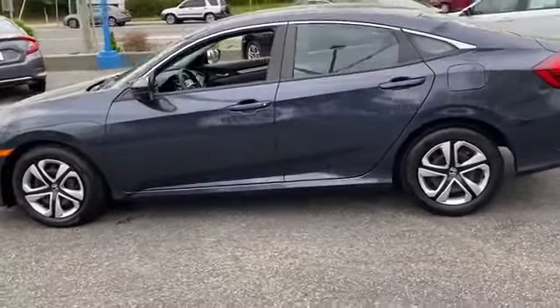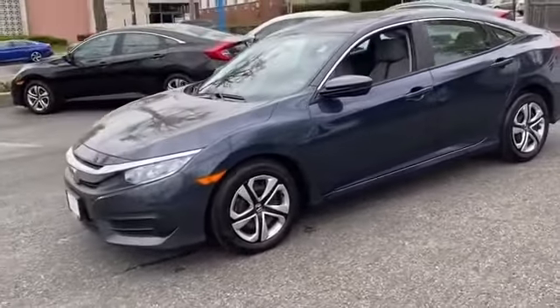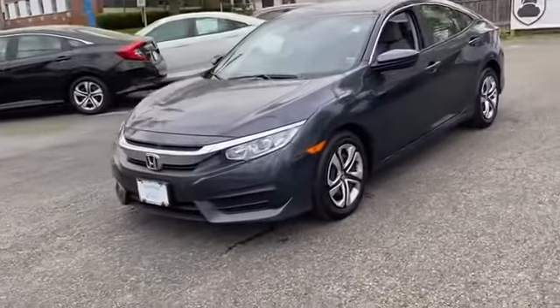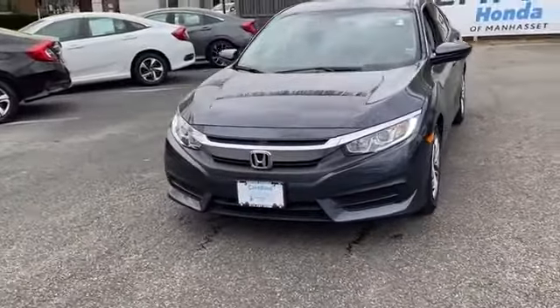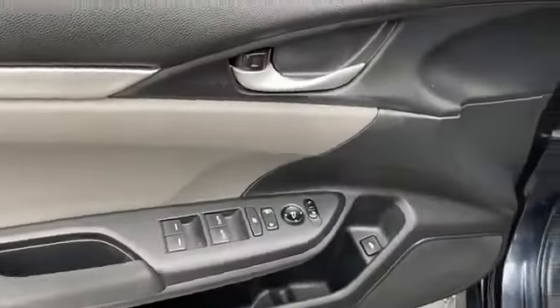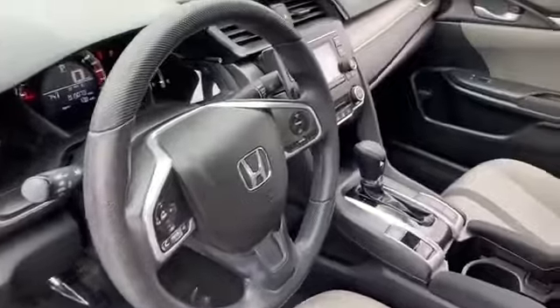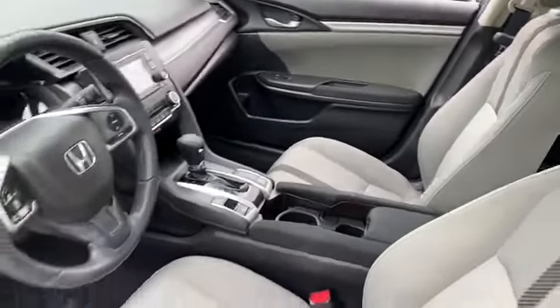Engine immobilizer, automatic headlights, auxiliary input, stability control, passenger side airbag sensor, adjustable steering wheel, daytime running lights, traction control, cruise control, power side view mirrors, alarm system, air conditioning, ABS. The open road is calling — drive at home today.